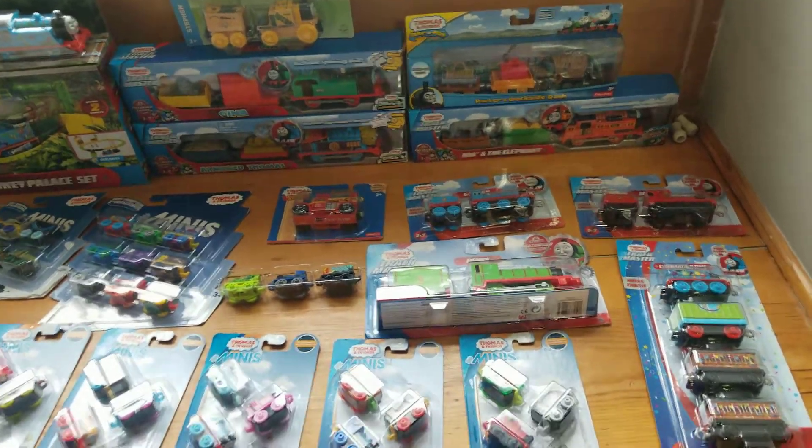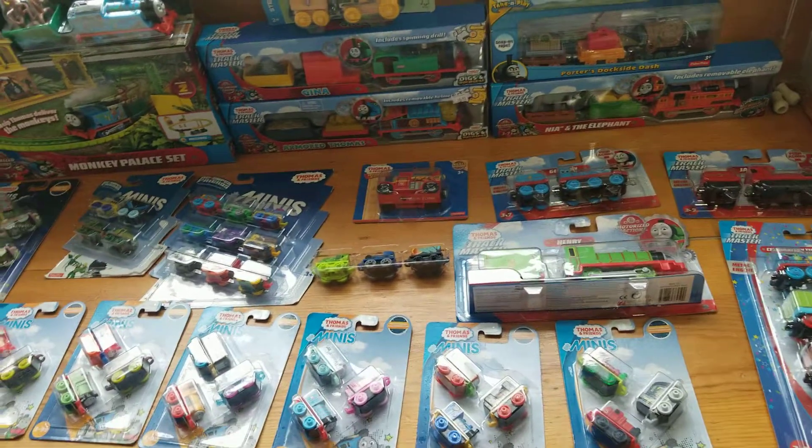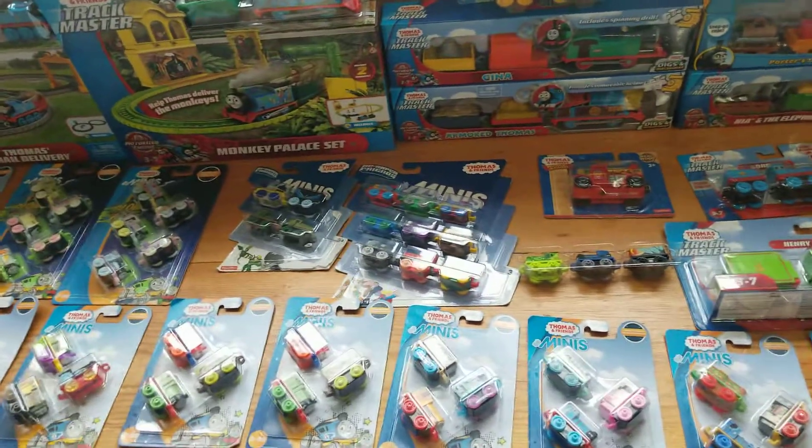Hey y'all, Sion here. Today we're gonna look at the unpackaged Thomas toys I have from my house.